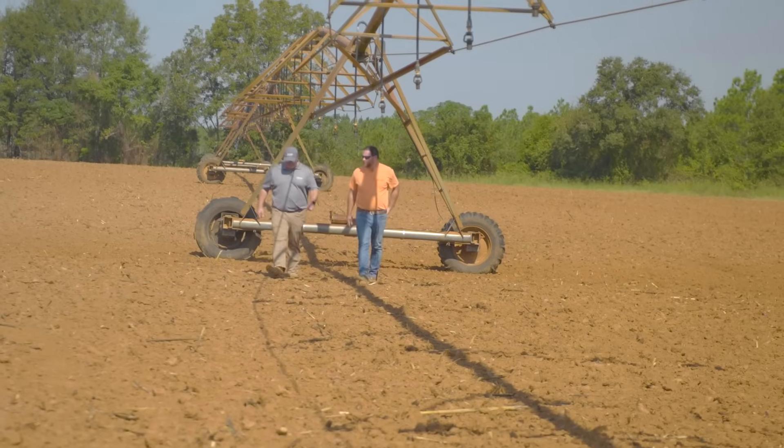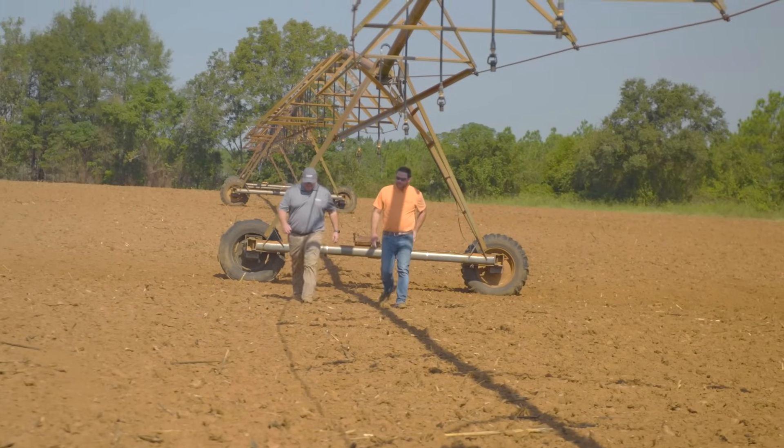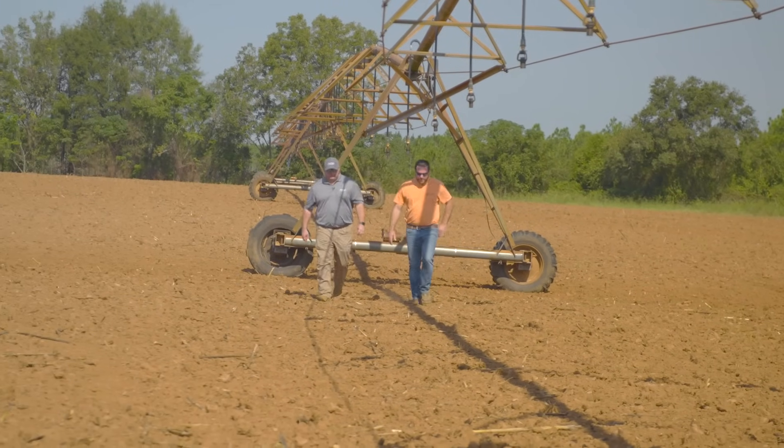My dad started in 1972, so that's 52 years ago. This is his 52nd crop and it's my 15th. We grow wheat, corn, soybeans, and watermelons.